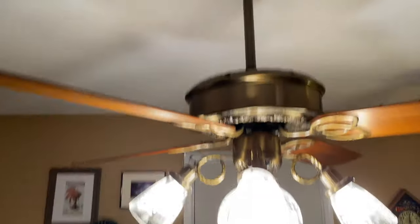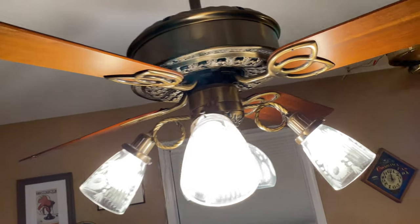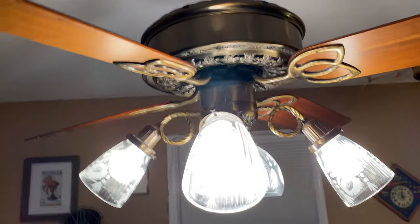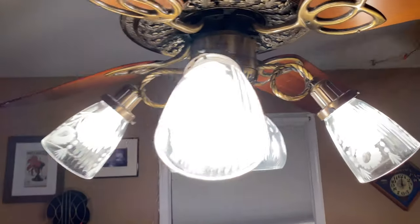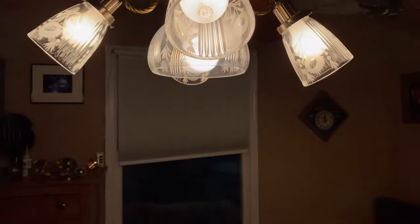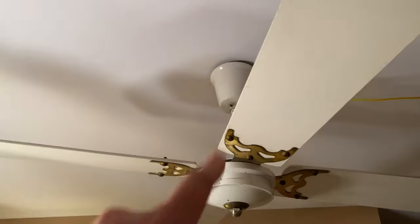The second fan is this 1984 Casablanca Victorian gallery edition. Unfortunately it does not have the correct glass, but I'm working on getting the correct set and I'll keep these as a spare. Up here it replaced the Century, and up here it replaced my Phil Rich.